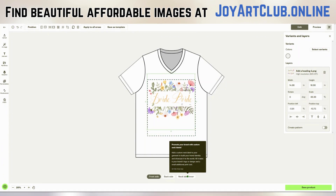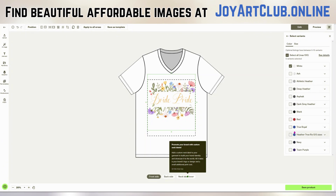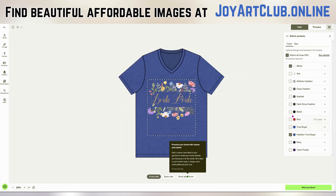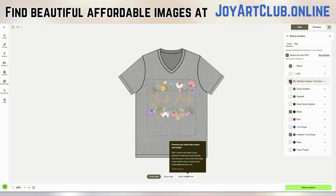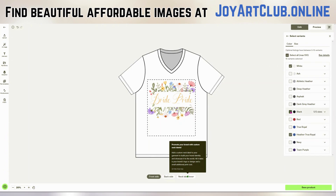Now let's click back on here — it says the resolution is very high. See where I'm pointing on the right side: 825 DPI. So that's huge, very huge. That means your design will be perfect, absolutely perfect. So now let's choose the colors. Let's select some variants — we have white. How would it look on royal blue? That's pretty. And how would it look on black? That's pretty as well. Let's do athletic heather — that doesn't look so good. So let's just do these three colors: the royal blue, the black, and the white. So now we're going to click on Preview.